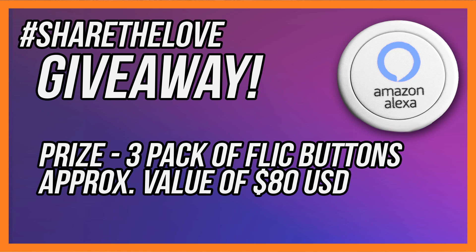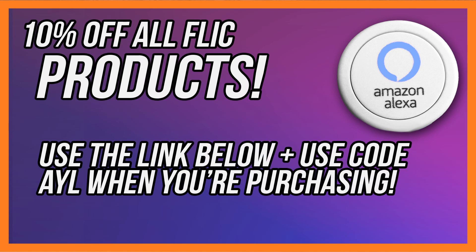Here comes the giveaway. In order to win a three-pack of these, you have to do a few things. If you'd like to buy some with a 10% discount, check the links below — 10% is not too bad for this kind of capability.